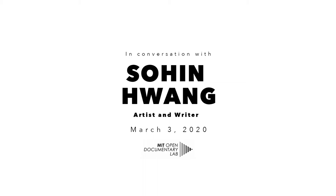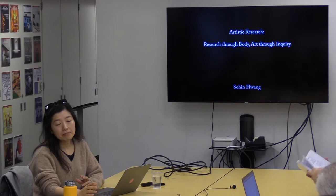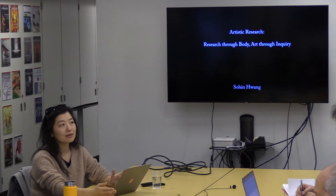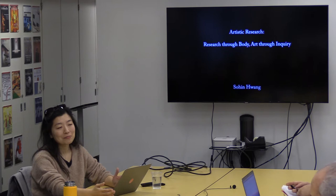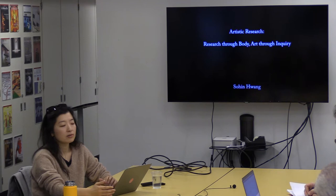I titled this book 'Research Through Body and Art Through Inquiry' because increasingly there are art practices happening in the context of academia and research institutions. The articulation of doing research through art becomes quite important. Anything can be art, anybody can be an artist, anybody can be a researcher — even buying a pair of sneakers requires research — but we are not talking about that here.